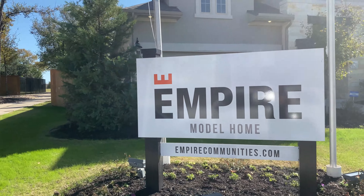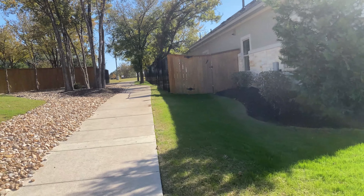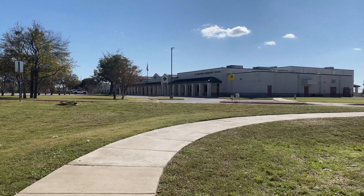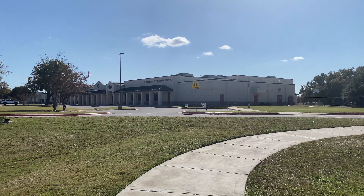Here is this beautiful model home that we just went into. But the most important feature — guys, it's in walking distance to an elementary school. How incredibly cool is that?